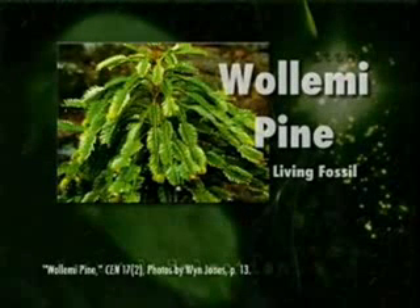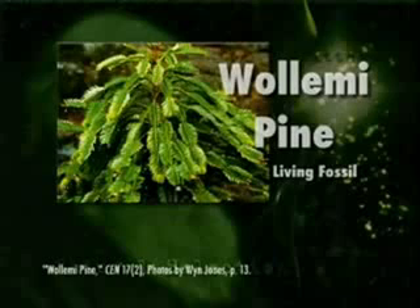There's lots of evidence of this — they're called living fossils. One example is the Wollemi pine. For many, many years, the evolutionists said that the Wollemi pine was a tree that went extinct 150 million years ago, until in 1994, west of Sydney, Australia, they found the Wollemi pine growing. And when they compared the Wollemi pine branches and leaves with the fossil, they were virtually identical. It hadn't changed in 150 million years of supposed evolution.